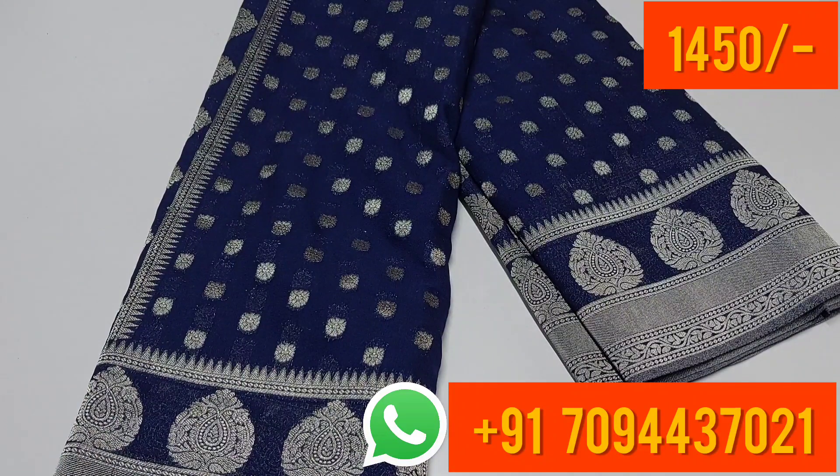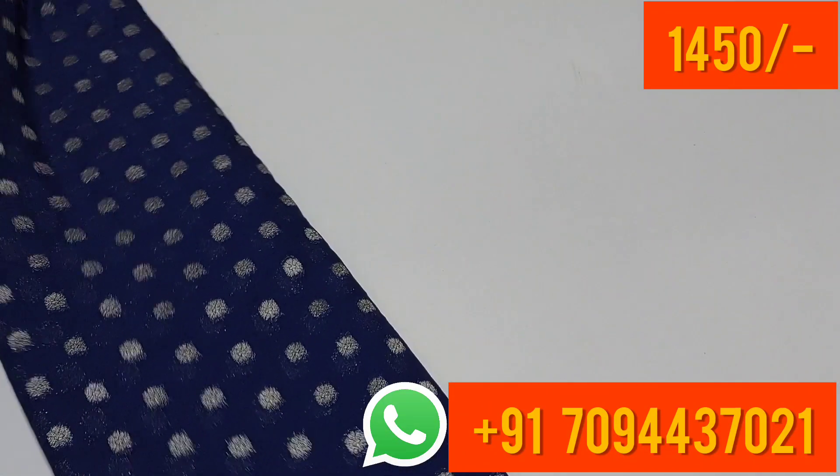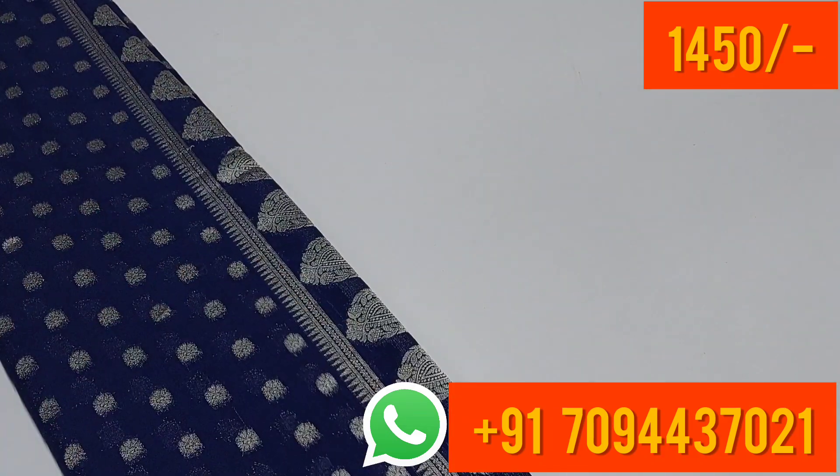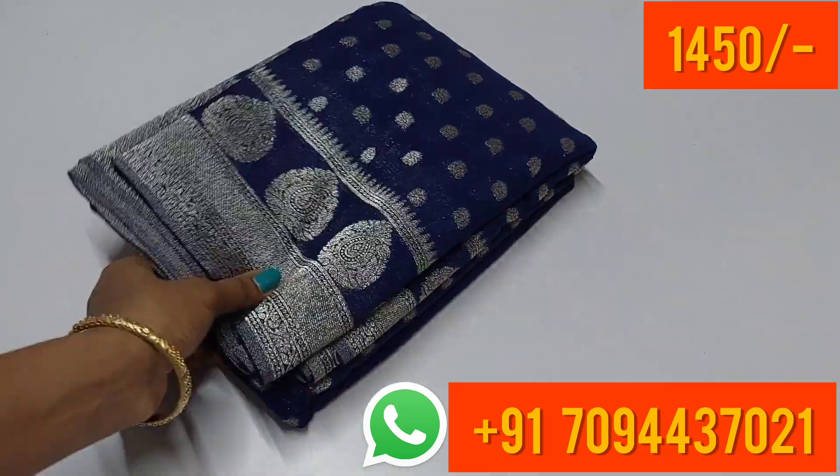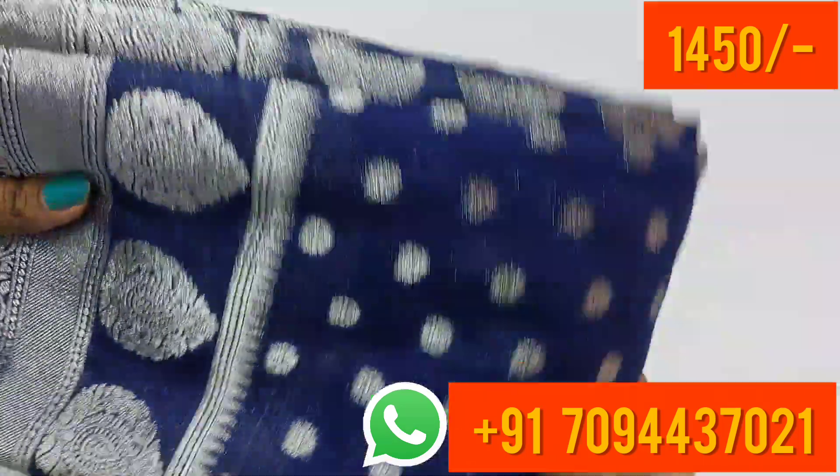If you need a blouse, you can dry with single pleats. You will have a great collection. The price is ₹1450 only, with free shipping in Tamil Nadu.